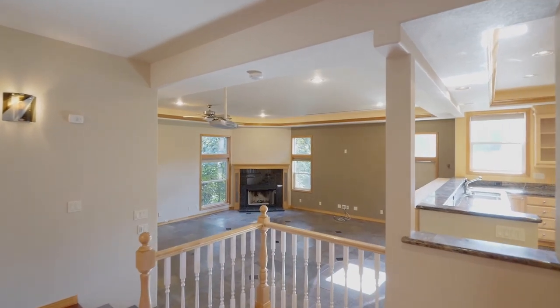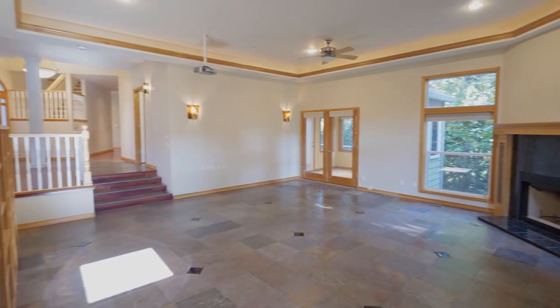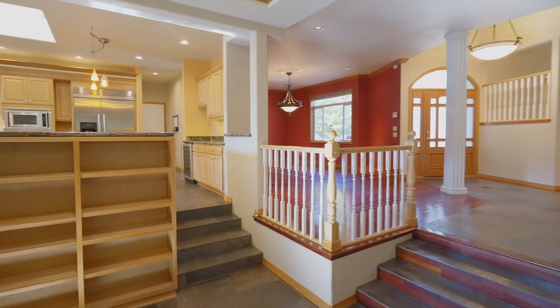The great room features heated floors, a wood-burning fireplace with a gas lighter, a drop-down projection screen, and it's wired for surround sound.